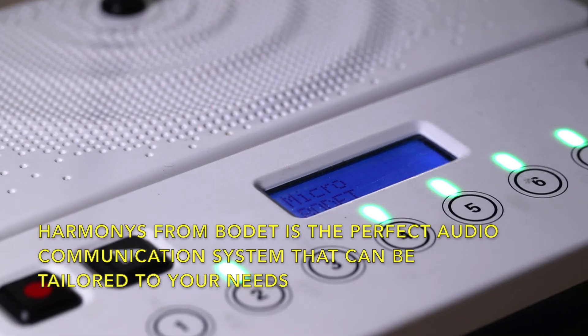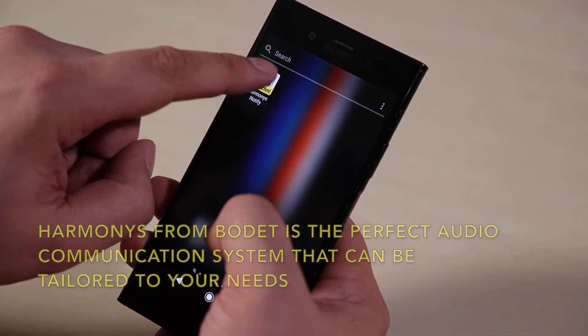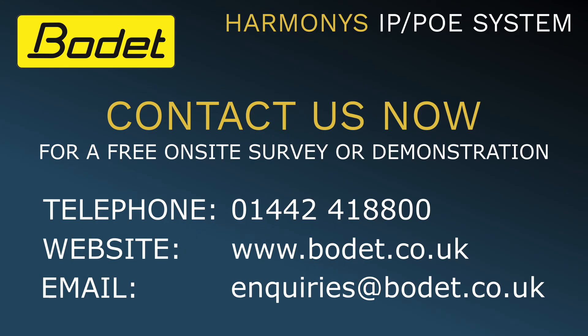Harmonyz from Bode is the perfect audio communication system that can be tailored to your needs. Get in touch with us on our website or by phone to book in your demonstration and site survey.